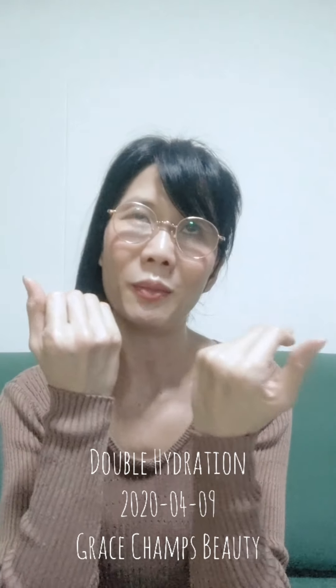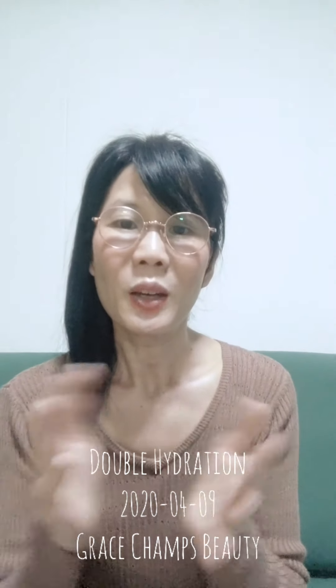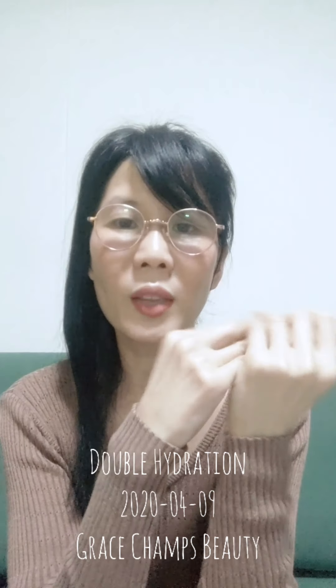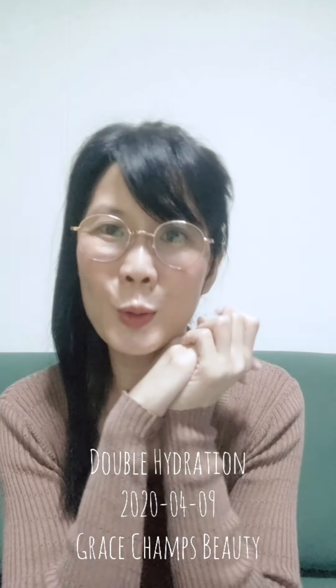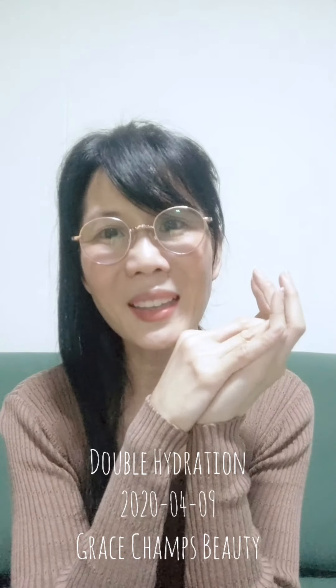That's how we actually take care of our skin. If you want double hydration, that's all for now. Do leave a comment, or feel free to WhatsApp or message me if there's anything you want to ask. I'm also working from home now. See you again, bye!